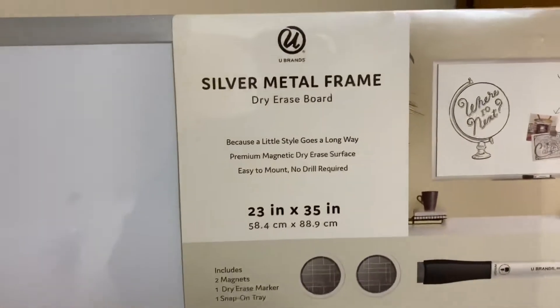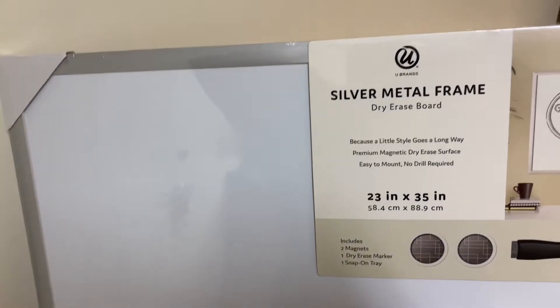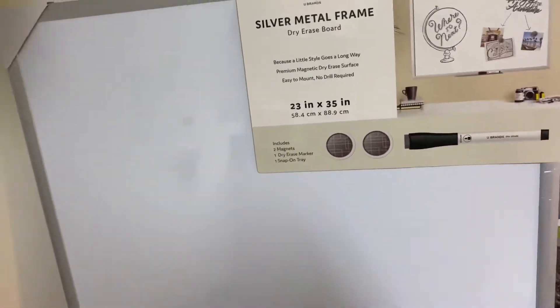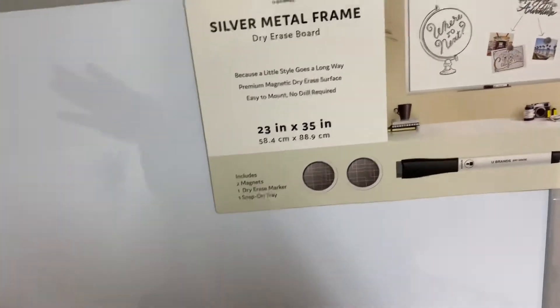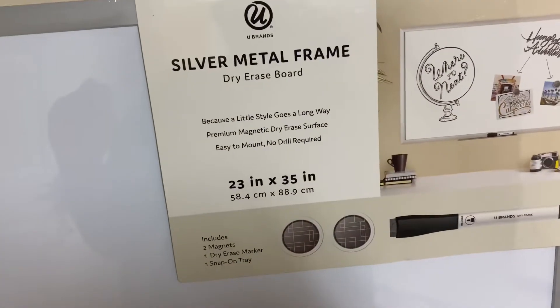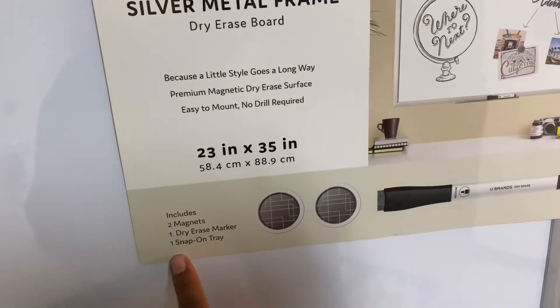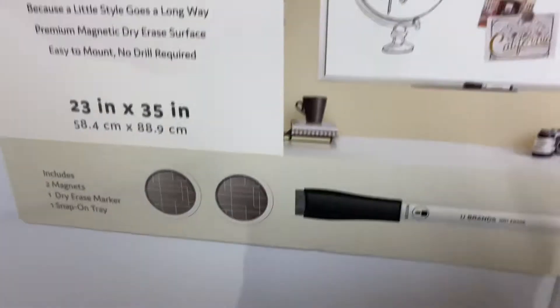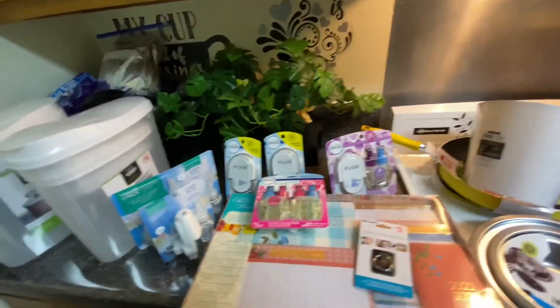I almost forgot — I also got another whiteboard because the one I had kept falling and broke. The trim came off of it so I can't really hang it properly anymore. I bought a new silver metal frame dry-erase board. It comes with two magnets, a dry-erase marker, and a snap-on tray on the back. I'll put it back on my wall where I can write everything down.